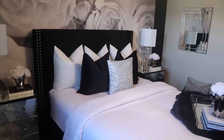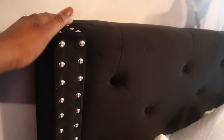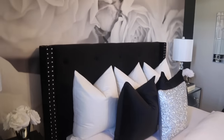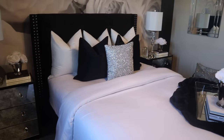My platform bed was about $230 and it's a full-size. I love the tufted look — it's very classic. It has nail head trims that really give it a luxe, elegant look. It's all black and a suede material — super cute.